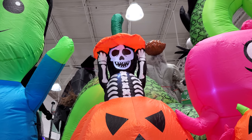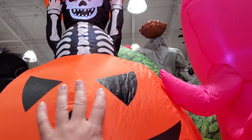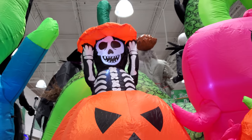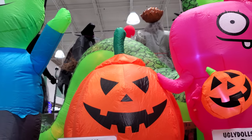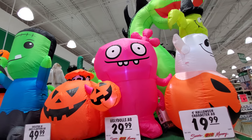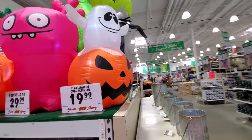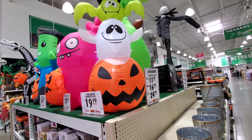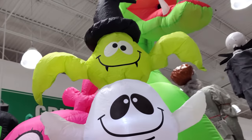I wonder if it was motion activated or something because there he goes, going back down. Okay, bye skeleton in the pumpkin. We got the pink ugly dolls — that's actually pretty cool. It's a four-foot Halloween character, and this one's only 20 bucks. I love the classic Halloween look.